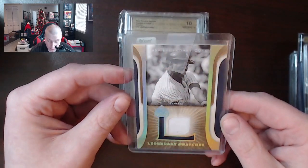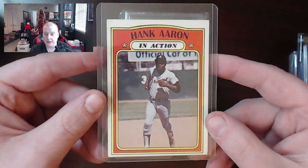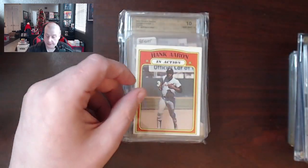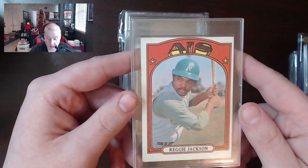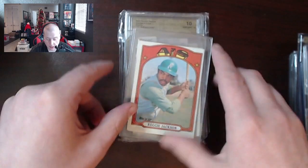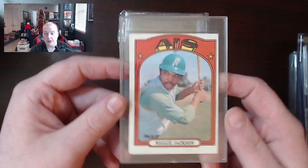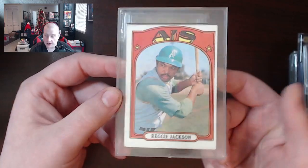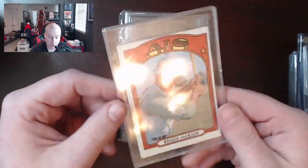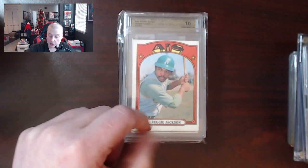There's a Dave Winfield patch card — Legendary Swatches. 1972 Topps Hank Aaron in action — not bad. There's a really off-center Reggie Jackson 1972 Topps, but nonetheless still pretty attractive looking. When you guys are buying collections like this, you can find a lot of little nooks and crannies of value. You might still be able to get five or six bucks for this, though on eBay with shipping it'll cost you more and impact your bottom line.